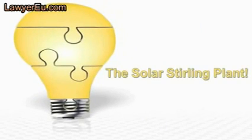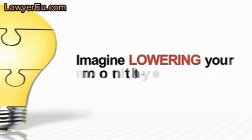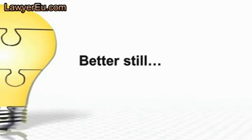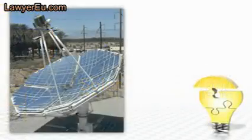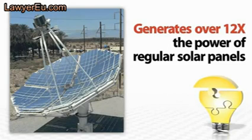Introducing the Solar Stirling Plant — the most powerful way to generate free electricity is now out in the open, and the big utility companies hate it. Imagine lowering your monthly electric bills by 30, 40, 50 percent or more. Better still, how about the electric companies sending you a check instead of a bill? It could happen with the revolutionary Solar Stirling Plant.